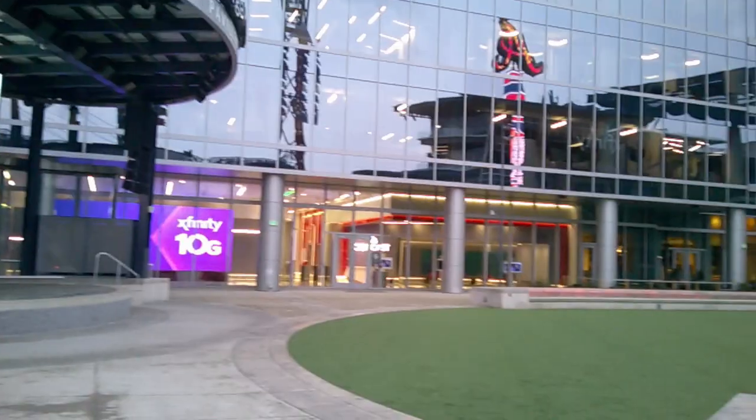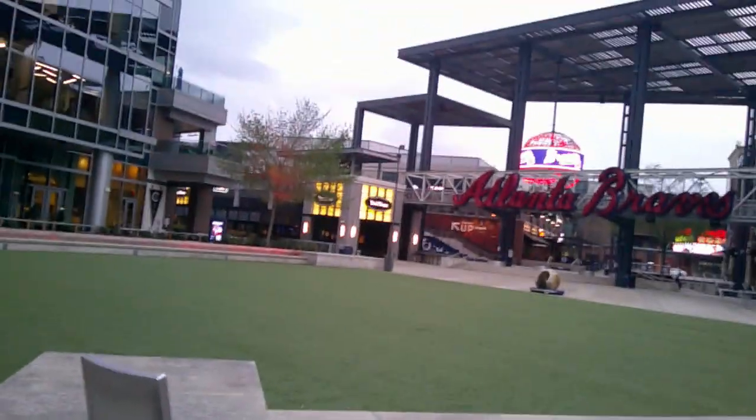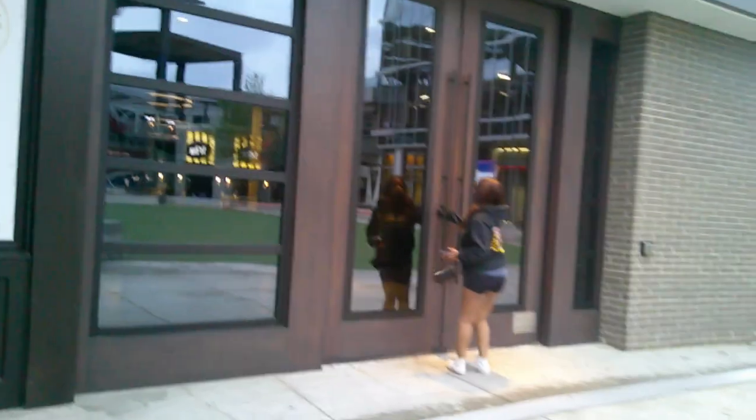Hey guys, welcome back to another Brave Adventure. Today's adventure: the Omni Hotel at the Battery at Truist Park in Atlanta. This hotel is super convenient if you're coming to a game because it's literally right here at the gate. So let's go inside, check it out, and see what they have to offer.